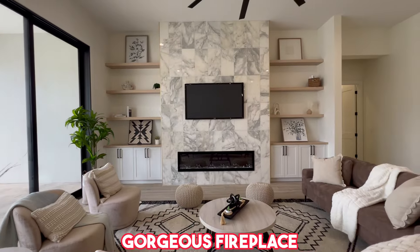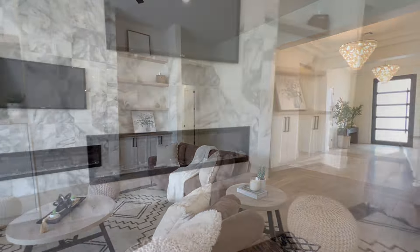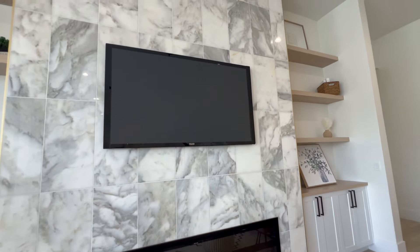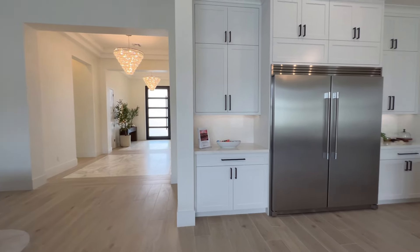And of course there's a gorgeous fireplace with built-in shelving and cabinets. It's just a stunning space.